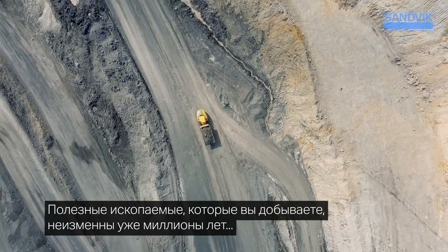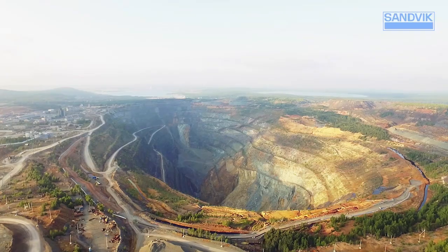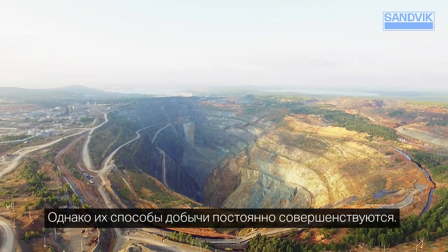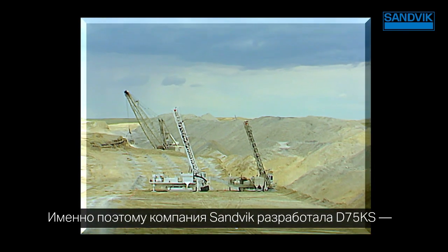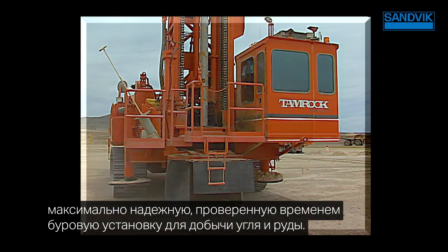The materials you mine have remained unchanged for millions of years, but the way we harvest those materials from the earth is constantly evolving. That's why Sandvik has evolved the D75KS — the most rugged and time-tested rig available for coal or metal mining.